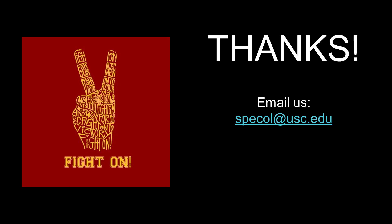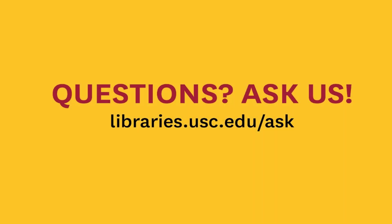Thank you for watching this tutorial. We hope you feel well prepared for your visit to the Special Collections Reading Room. If you have any questions or need research assistance, do reach out to us by email at specol@usc.edu. For more information on how to search, request, access, and analyze primary source materials at USC, please check out our other tutorials. Thank you!